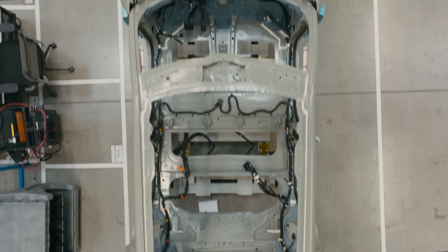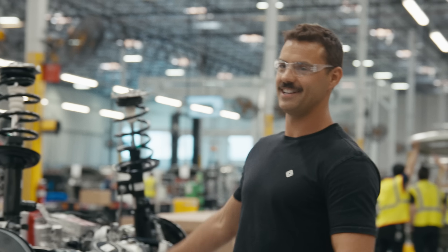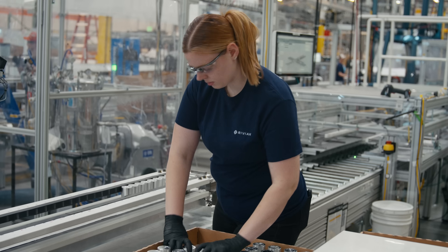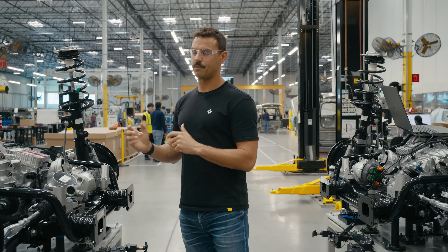Everything we're doing in this facility is to get us ready to build at scale. This facility allows us to do an assembly process to try to find issues we have in the plan and try to optimize that process.